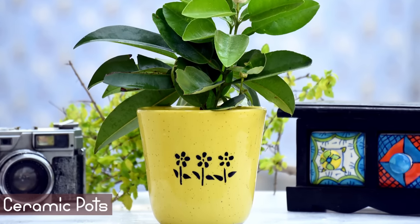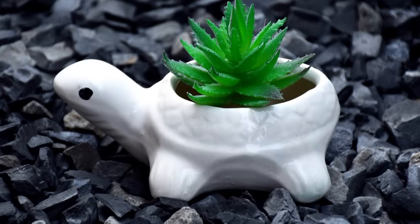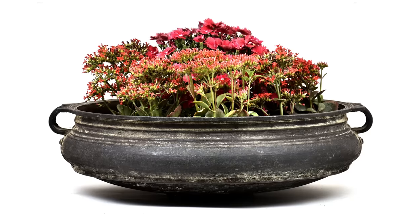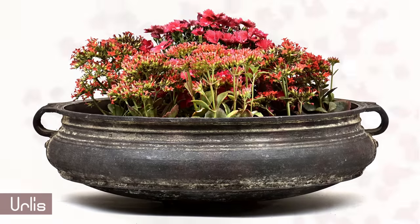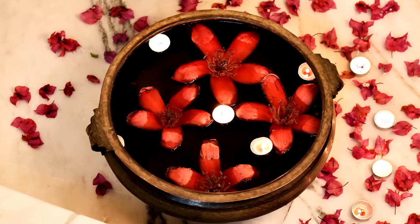Turn your garden into a treat using ceramic pots. Ceramic pots are ideal for gardens and good for plants as they absorb moisture from soil and help prevent overwatering. Beautiful grass or leaves in various sizes next to each other, filled with water and fresh flower petals, will undoubtedly help beautify your garden.